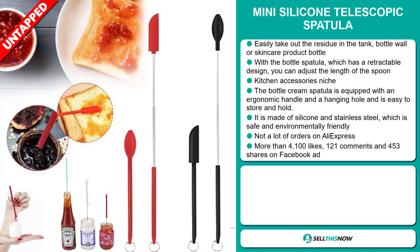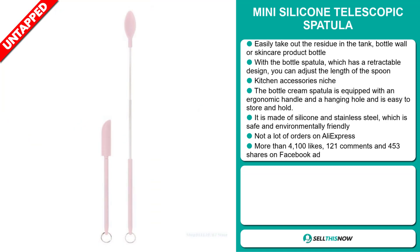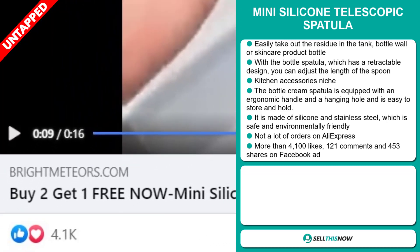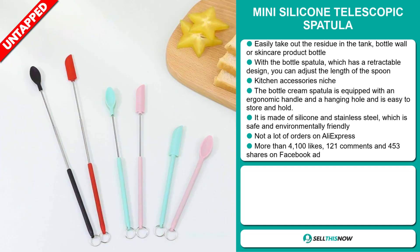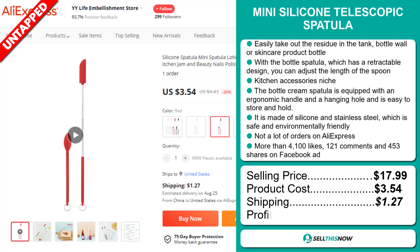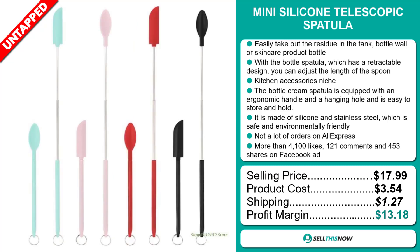We also think it has a lot of untapped potential. So far, there haven't been many orders on AliExpress, so you could definitely take advantage of this. The Facebook ad has more than 4,100 likes, 121 comments, and 453 shares. The selling price for the Mini Silicone Telescopic Spatula is just under $18, whereas the product cost is only $3.54. Shipping will set you back $1.27, so you're looking at a good profit margin of $13.18. Sell this now!